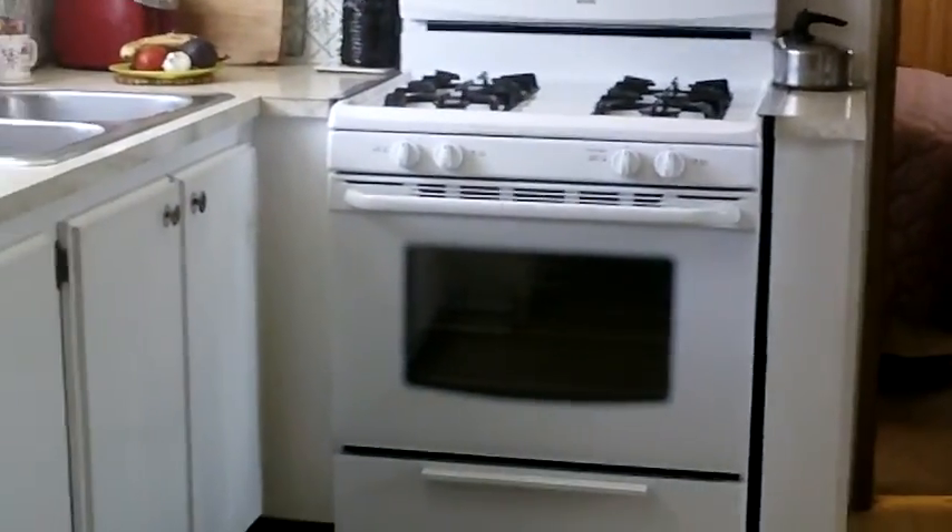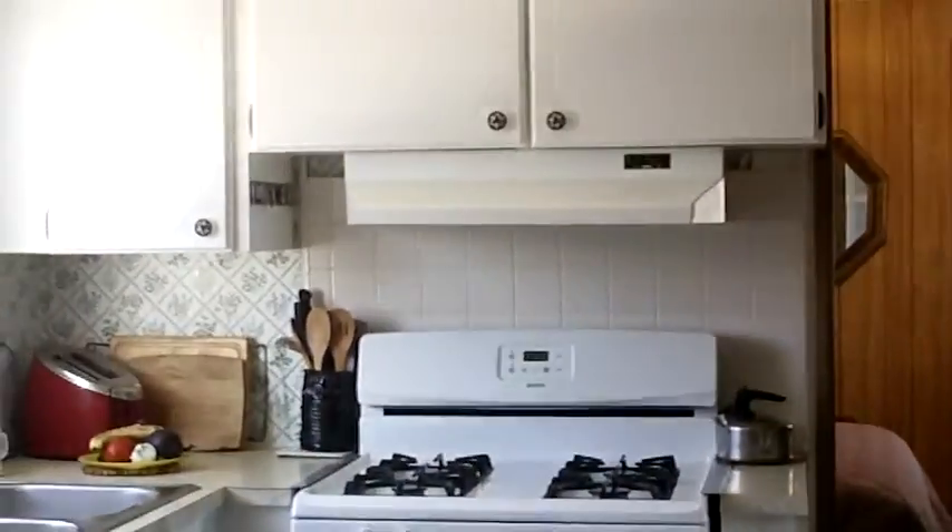We've got a nice size kitchen with ample cupboard space. The appliances come with this, as do the washer and dryer. There's the washer and dryer area, and that's a brand new furnace.